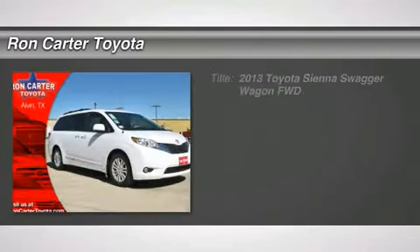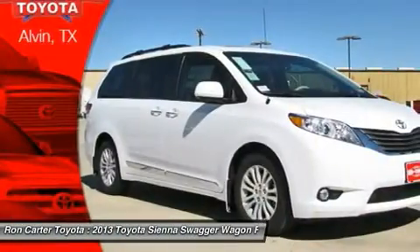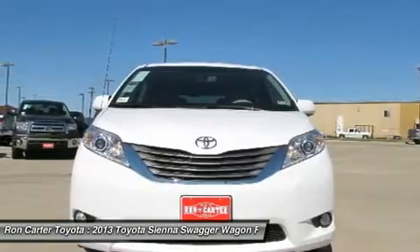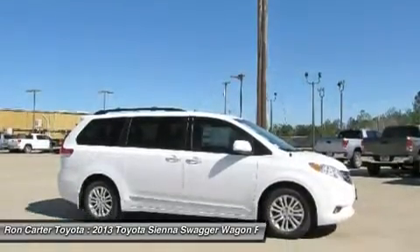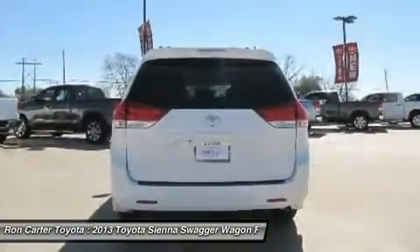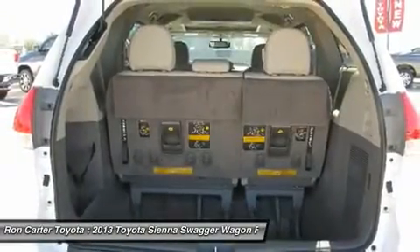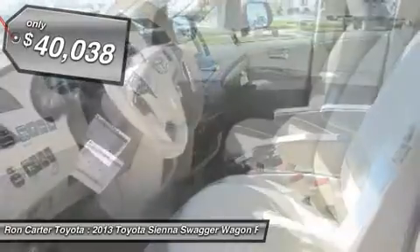The 2013 Toyota Sienna offers excellent overall quality and long-term dependability, making it a hassle-free vehicle to drive day in and day out, while contributing to peace of mind on long road trips. Add a refined and fuel-efficient V6 engine, a smooth ride, and upscale interior accommodations to the mix, and it's easy to see that Sienna is built with the whole family in mind and is priced below $45,000.